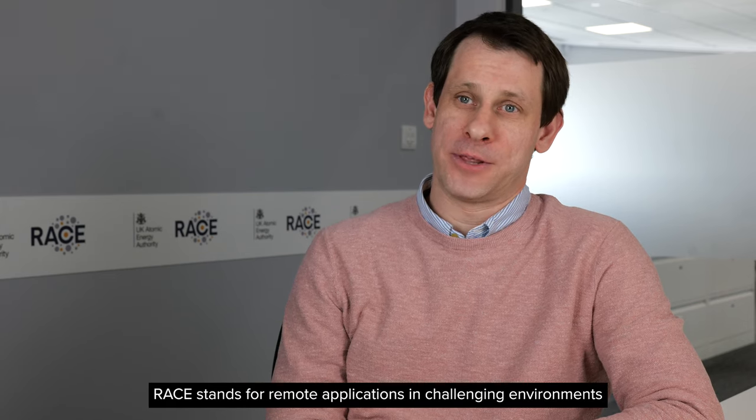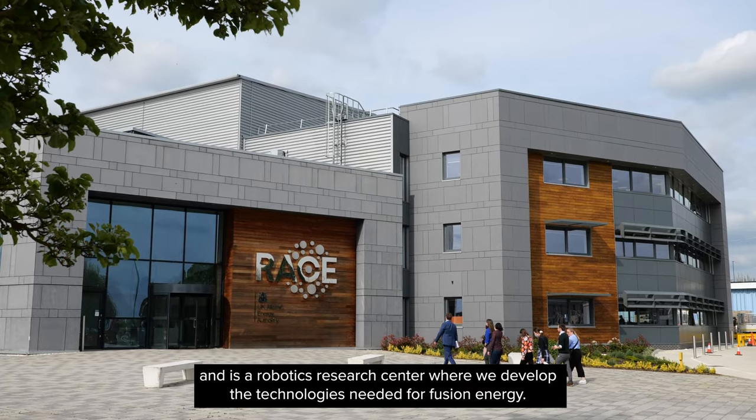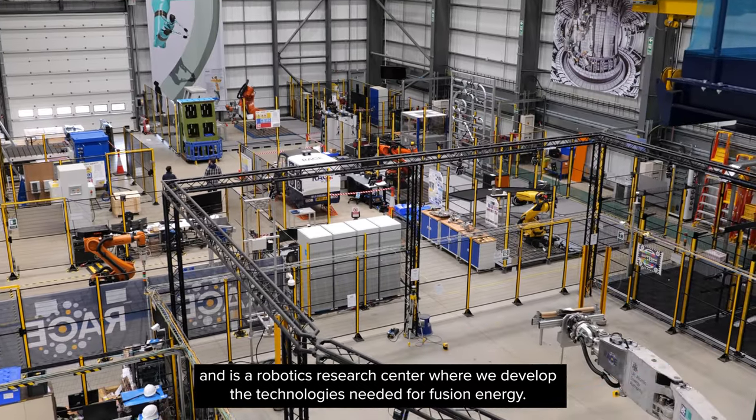RACE is part of the UK Atomic Energy Authority. RACE stands for Remote Applications in Challenging Environments and it's a robotics research centre where we develop the technologies needed for fusion energy.